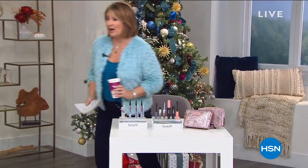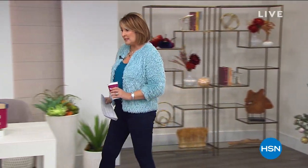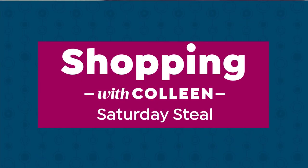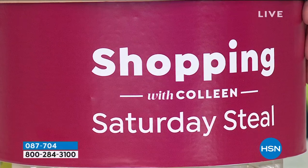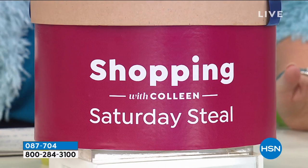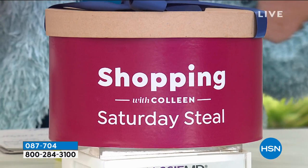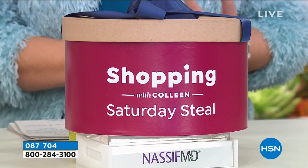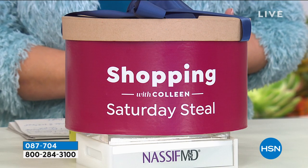We're going to keep moving — we have a lot more to do. Coming up now, we're going to talk about my Saturday Steel. We're going to stay in the world of beauty and introduce you to one of the most famous plastic and reconstructive surgeons in the world. Dr. Paul Nassif is the man behind one of the most exciting beauty product lines. As you know, the most rich and famous all go to Dr. Nassif, who is known for incredible work — probably the most famous plastic surgeon on television.